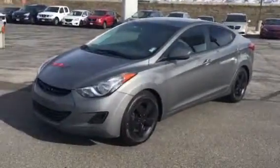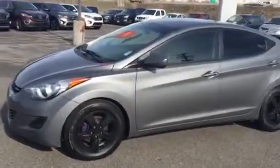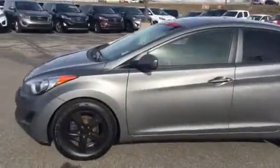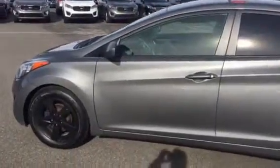Good afternoon Megan, this is Travis out here at Young Key in Kaysville. Wanted to send you a quick VIP video of this awesome car. This Elantra has a lot of features already on the car — the blacked out rims, the tint on the back windows. Just stepping into the vehicle real quick — automatic windows.